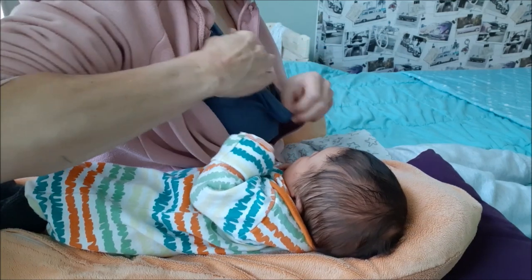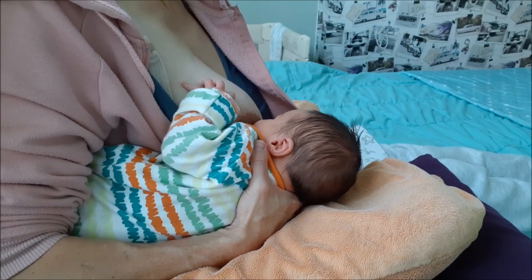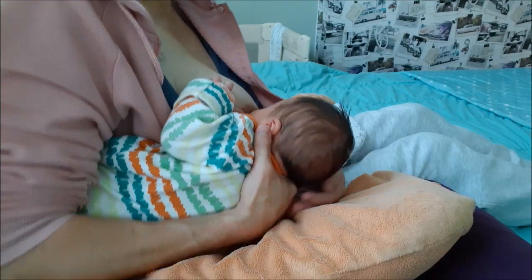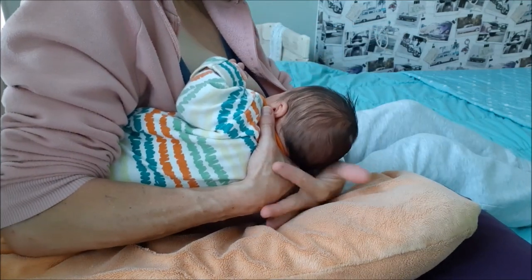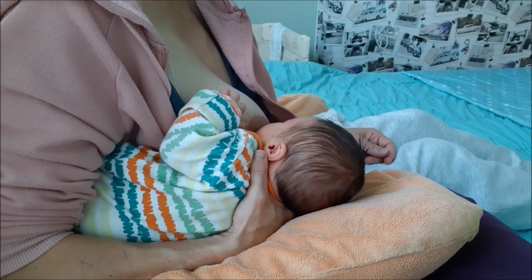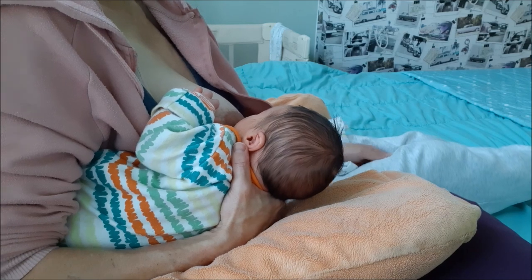This is called the rugby ball hold because you sit with your baby resting along your forearm, his body tucked alongside your side with his feet towards the back of the chair or sofa. You may want to create space for your baby's legs behind your back by supporting your back with a pillow on the opposite side. This is another helpful early nursing position because it supports your baby well while giving you plenty of control and a good view of his face. Being tucked in closely alongside your body will help your baby feel safe too. Moms who've had a c-section, twins, or a premature baby, along with those who have larger breasts, may also like this position.